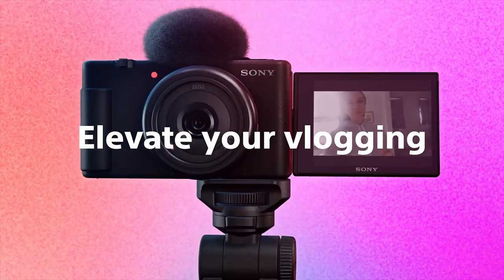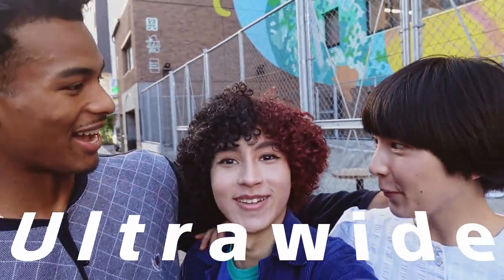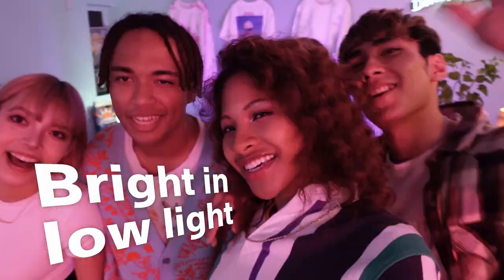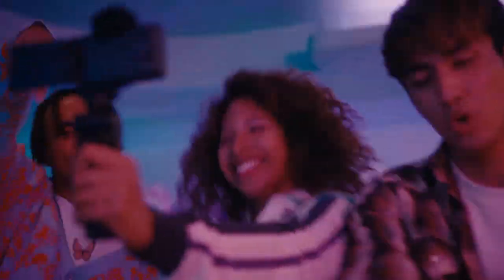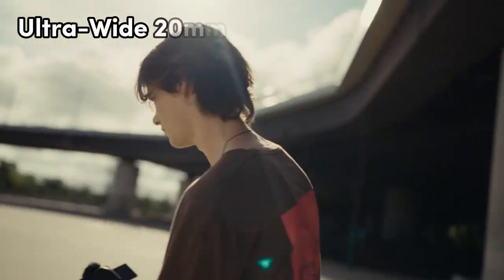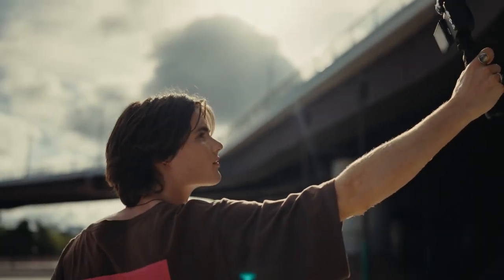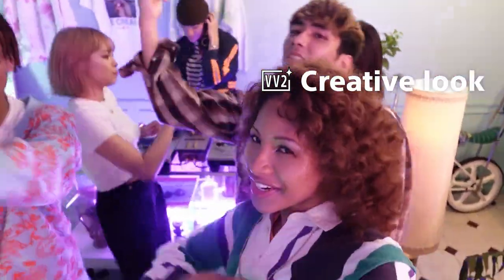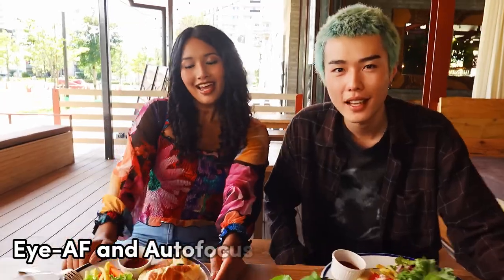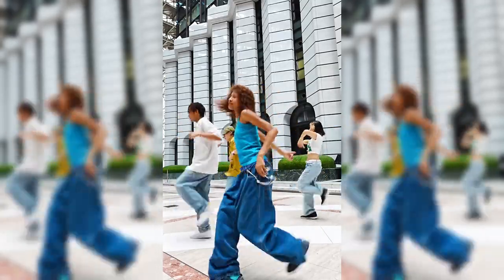Number 3: Sony ZV-1F. The Sony ZV-1F is a compact powerhouse designed for content creators who demand exceptional performance in a portable package. With its 20.1MP maximum image resolution and a 1-inch photo sensor, this camera ensures your visuals are not just clear but stunningly detailed. The ZV-1F is equipped with an impressive ultra-wide 20mm lens, capturing the entirety of your surroundings even at arm's length. Its large 1-inch sensor and F2 lens excel in low-light conditions, delivering remarkable clarity and beautifully defocused backgrounds for that professional touch.